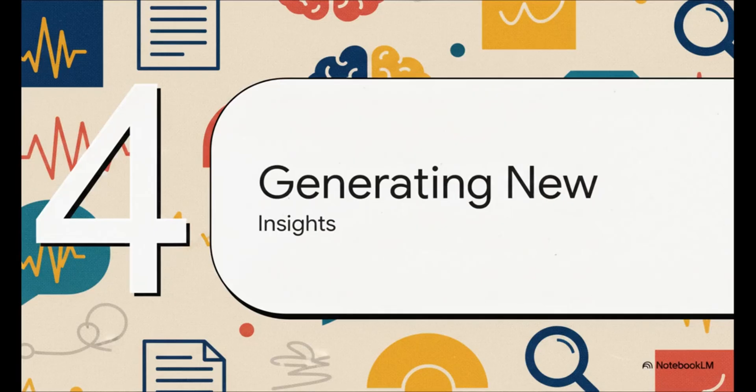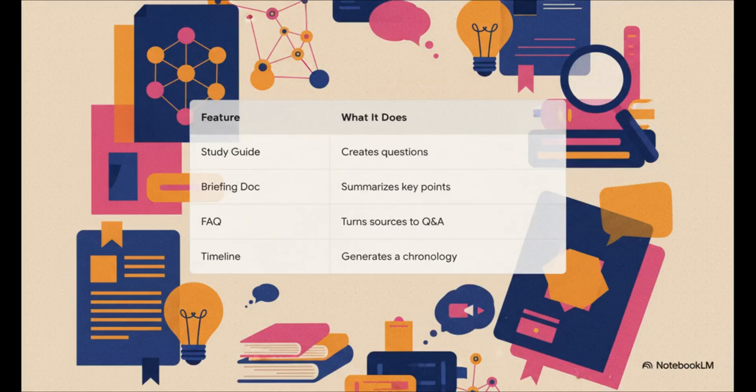NotebookLM isn't just a fancy search tool. It's designed to help you generate brand new ideas and formats from the material you've already put in. With a single click, you can completely transform your sources. Need to check if you understood your lecture notes? Generate a study guide. Prepping for a big meeting? Create a briefing doc. Need a quick history of events from your sources? Generate a timeline. It's all about reimagining your information in whatever way is most useful right now.